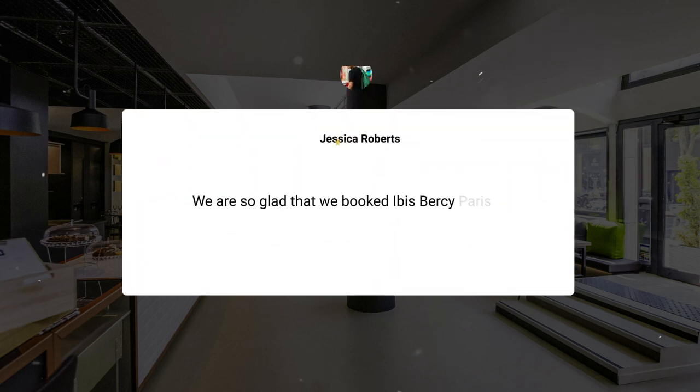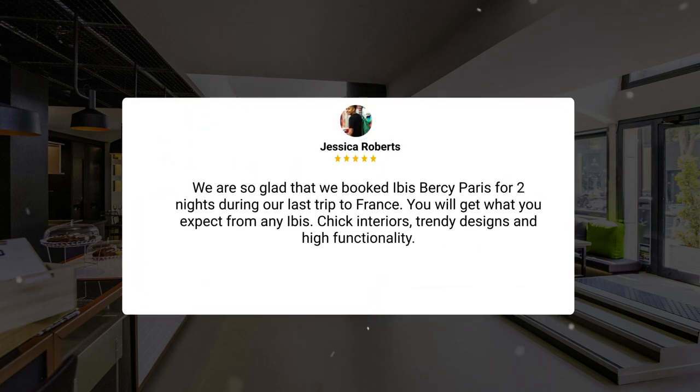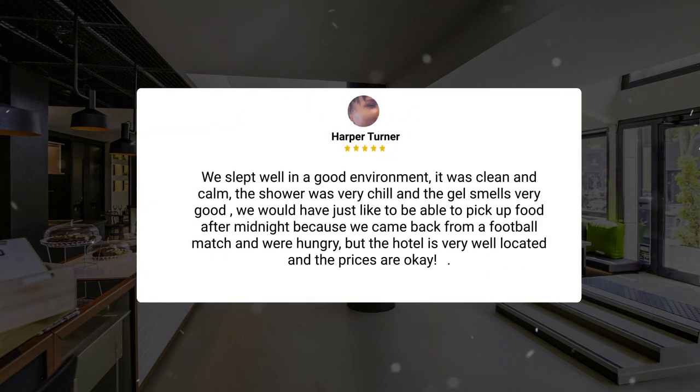We are so glad that we booked Ibis Bercy Paris for two nights during our last trip to France. You will get what you expect from any Ibis — chic interiors, trendy designs, and high functionality. We slept well in a good environment; it was clean and calm, the shower was very nice and the gel smells very good. We would have just liked to be able to pick up food after midnight because we came back from a football match and were hungry, but the hotel is very well located and the prices are okay.